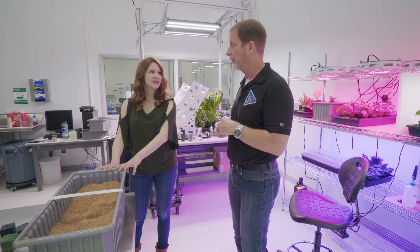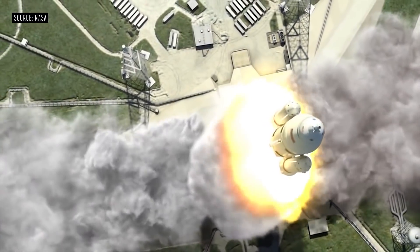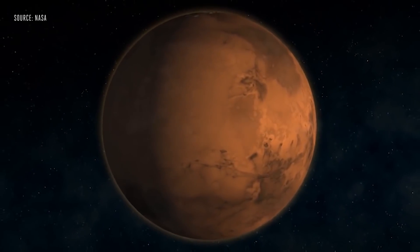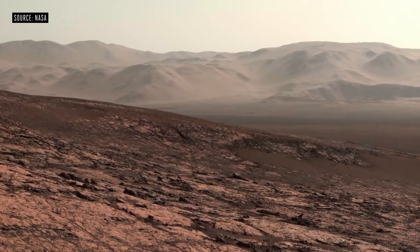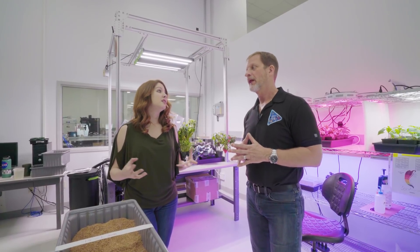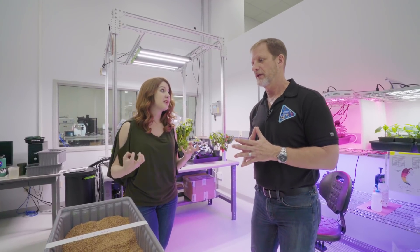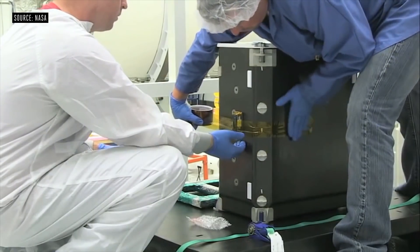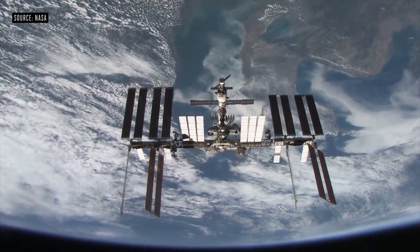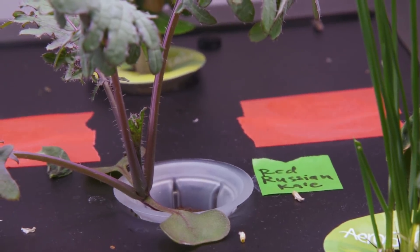There are perchlorates in the environment on Earth, and scientists have already developed methods for remediating those perchlorates using microbes. So theoretically, we could use either chemical or microbial solutions to mitigate the perchlorates. At the end of the day, it might just be better not to use soil at all than to try and clean the potentially toxic Mars soil. Of course, you can always bring soil from Earth, but that's not really a great option either because it weighs so much. NASA is looking into other options for growing plants that don't use soil.